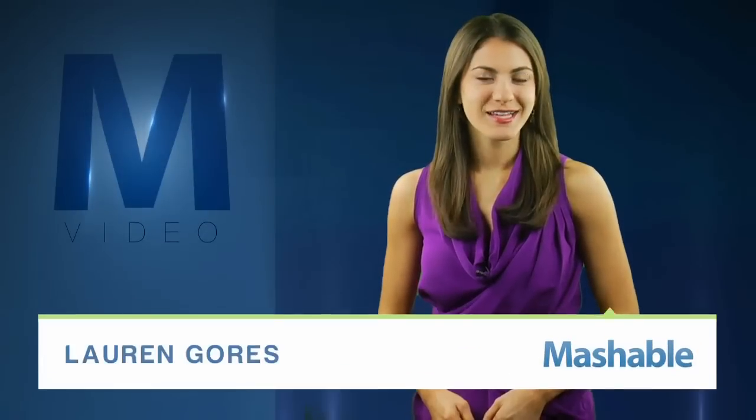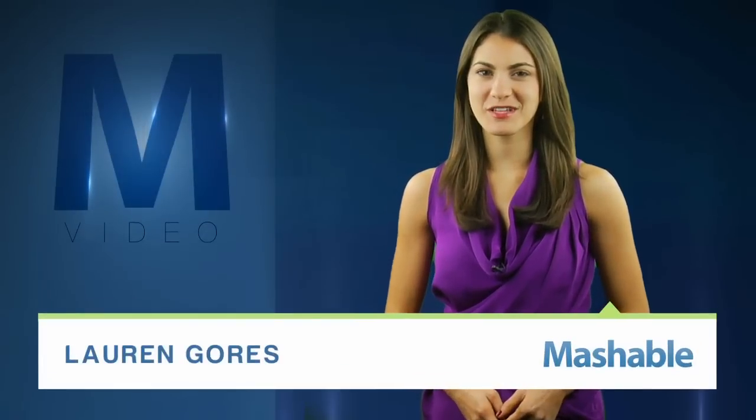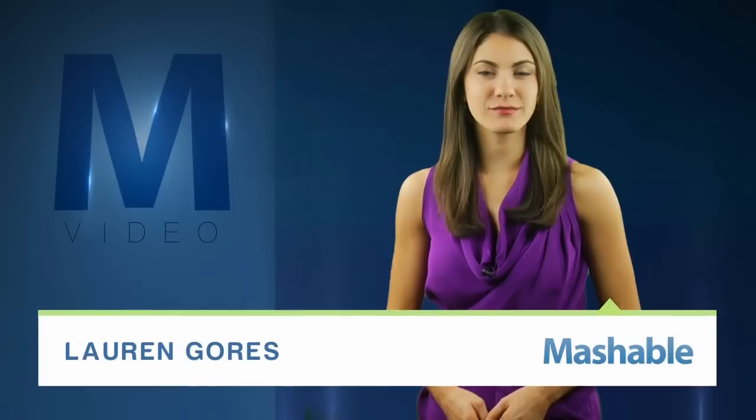For Mashable, I'm Lauren Goris. Computer graphics researchers set out to improve animated rainbows in film and video games, but they might have found it — the rainbow connection.